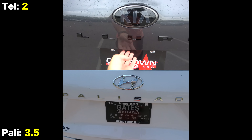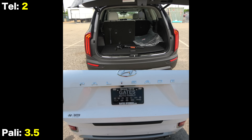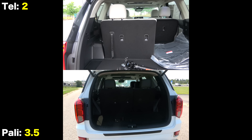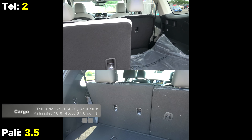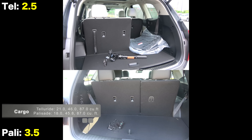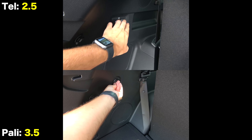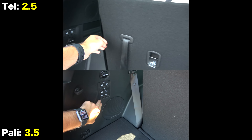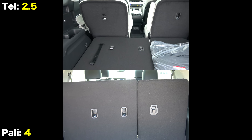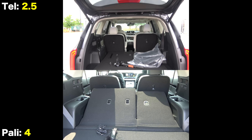Both have smart-opening tailgates and some of the best cargo capacities in the class. They are pretty evenly matched, though the Telluride has a small advantage behind the third row. That advantage is countered by the fact that the Hyundai's third row is power folding. It's still a very tight race, so let's take them out on the road and see if one pulls ahead.